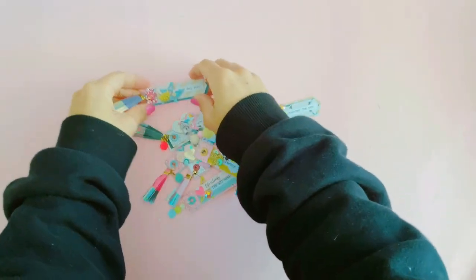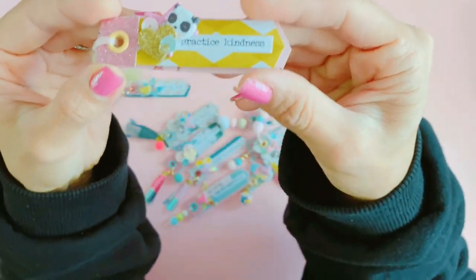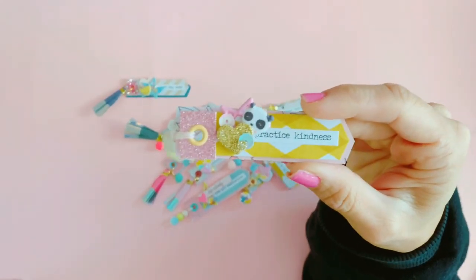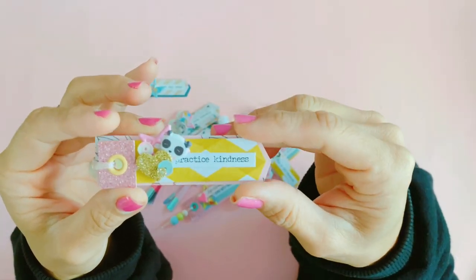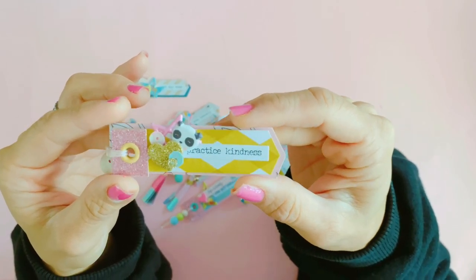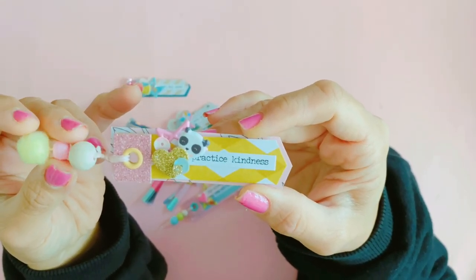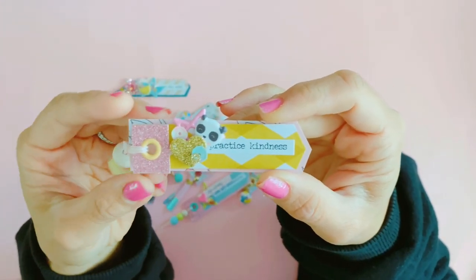I'm obsessed with making them at the moment. The next one says 'Practice Kindness' and I really like that phrase especially right now with everything going on with COVID — with everyone panic buying and a lot of hatred. It's a really good reminder that to survive this we have to be kind and thoughtful and mindful of others.